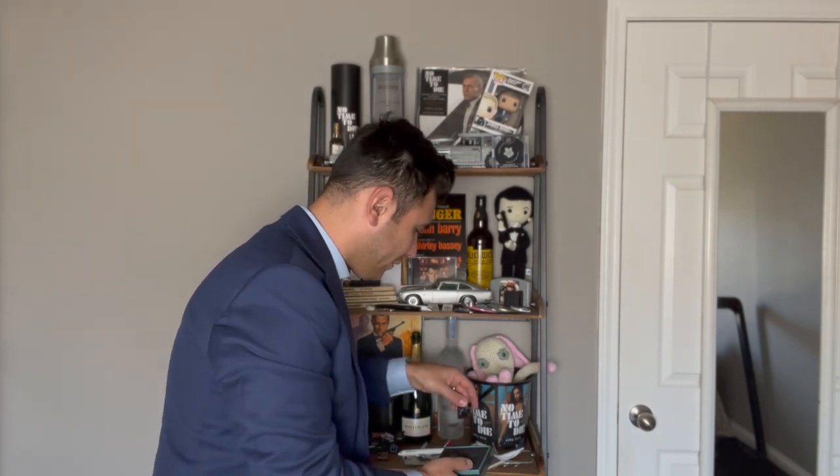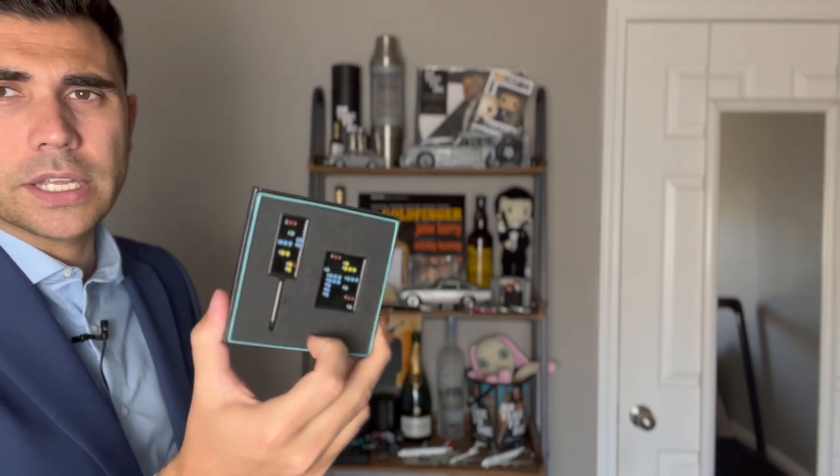I got some 60th anniversary Penfold stuff sent to me by Mr. Gavin at Penfold — thank you very much. Sixty years of Bond. Got the No Time to Die stuff on there, and this is a Penfold Hearts ball marker, also really cool. Gavin is a great dude — the new CEO of Penfold. Glad I got to meet him, hang out with him, and interview him.